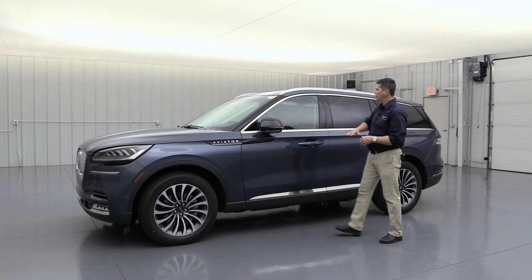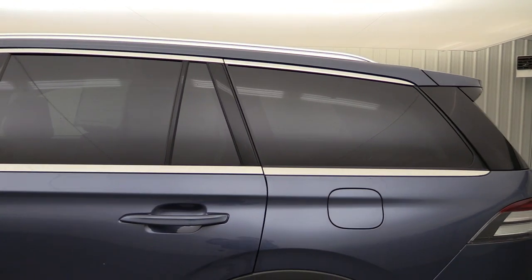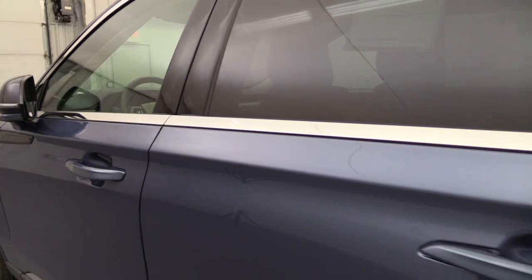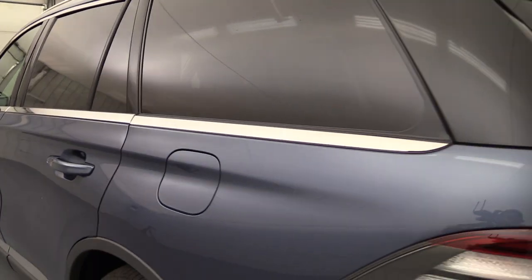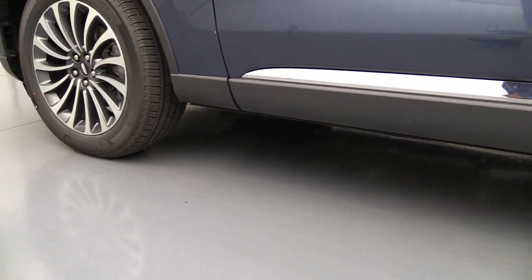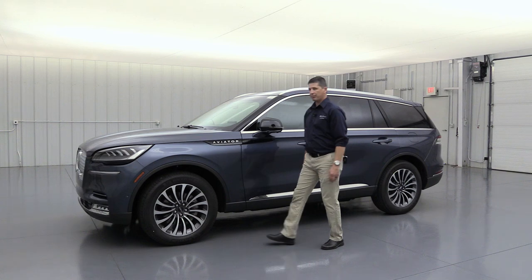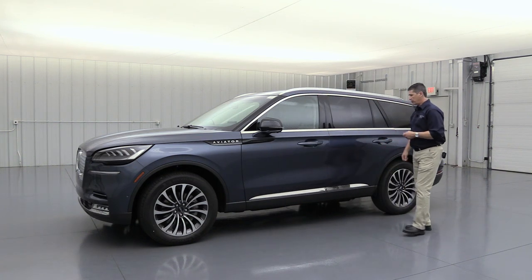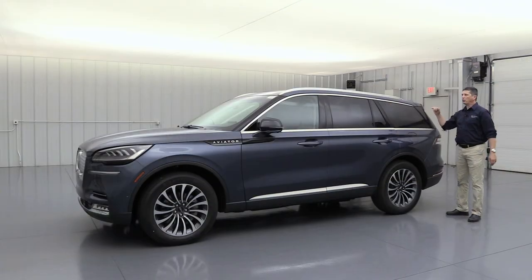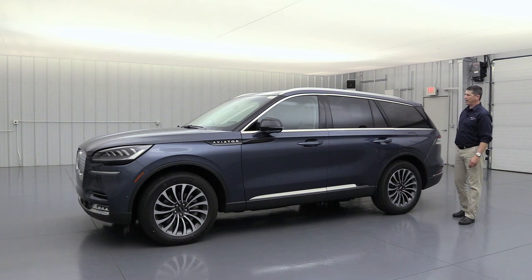The design features a high-gloss black finish across the pillars, giving the vehicle a floating roofline look, with a chrome accent along the lower beltline. Body-colored door handles with a chrome accent sit above the lower cladding molding, which protects from rocks. Privacy glass in the rear windows and back glass keeps the interior cooler and provides privacy while adding a sleek look.